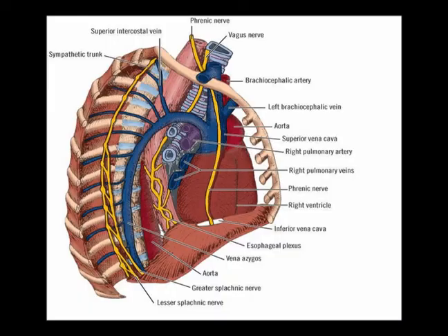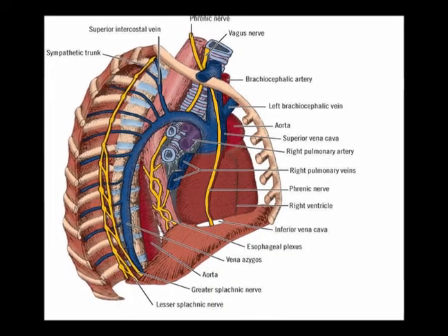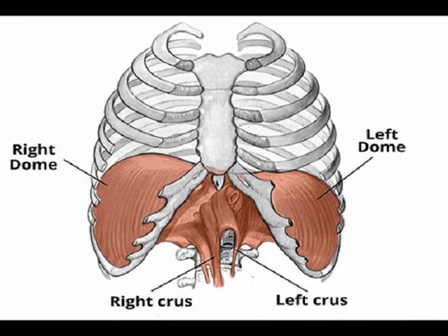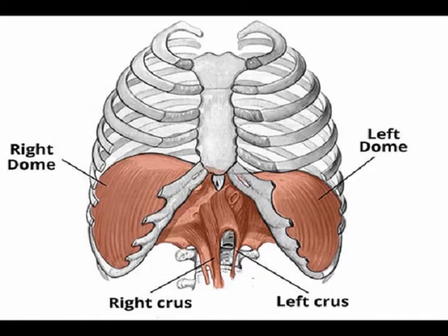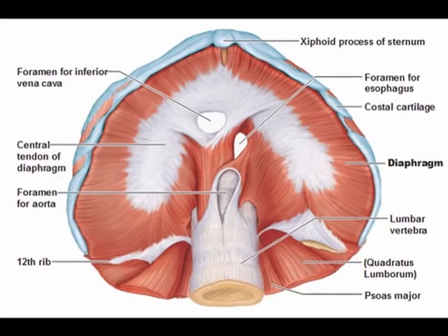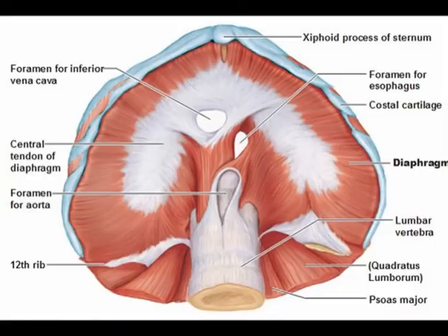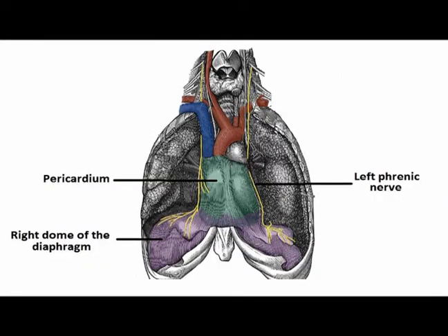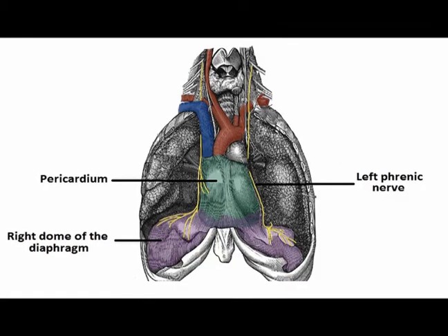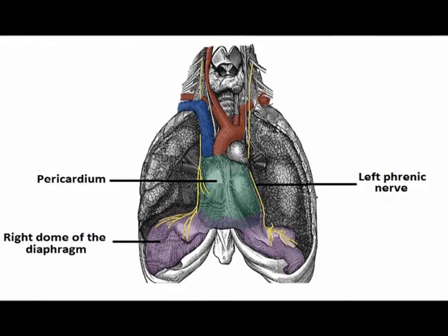The phrenic nerves originate in the cervical spine. They travel through the neck, through the chest cavity, and innervate the diaphragm — so it's extremely important. It provides the motor innervation to the diaphragm. The diaphragm is our primary breathing muscle. The phrenic nerves also provide the sensory innervation to the central part of the diaphragm. These are very long nerves, traveling from the cervical spine through the neck and through the chest cavity to innervate the diaphragm.